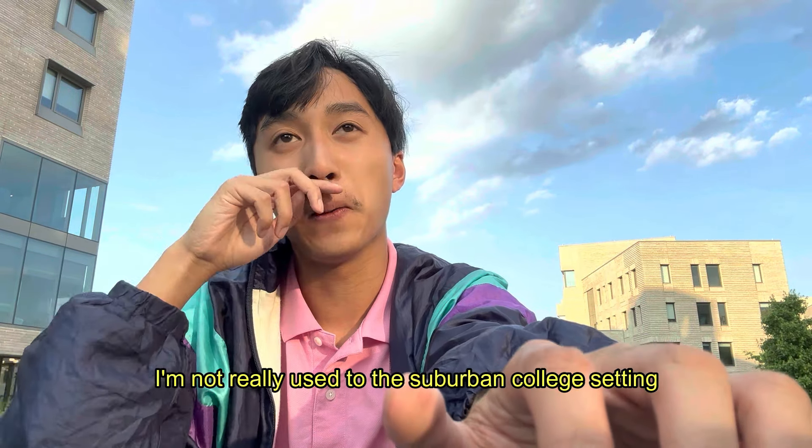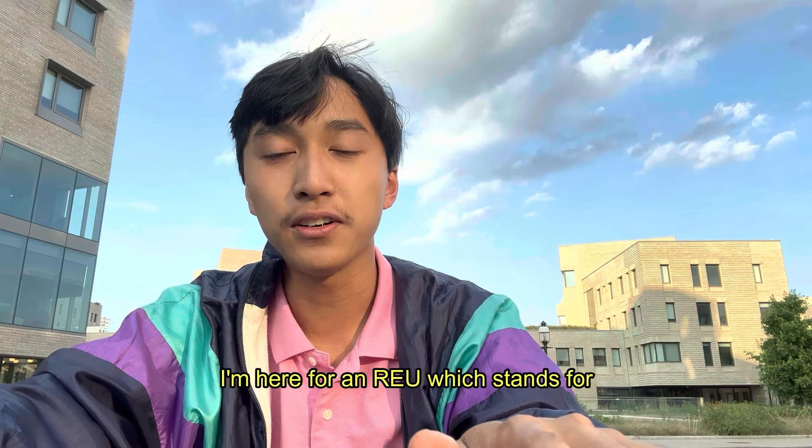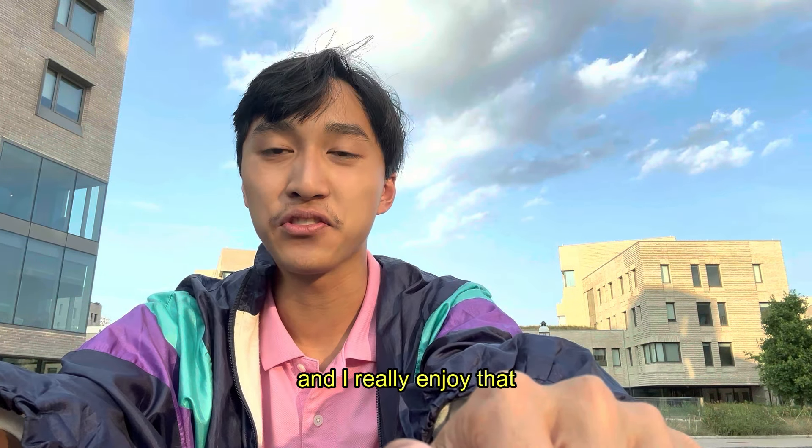I'm not really used to the suburban college setting, so that was something new for me. Food is pretty good. I'm here for an REU, which stands for a research experience for undergraduate students. People are really nice and friendly, and I really enjoy that.